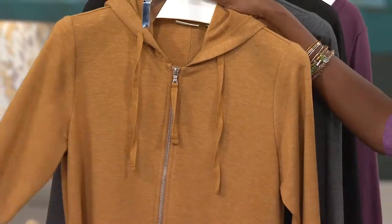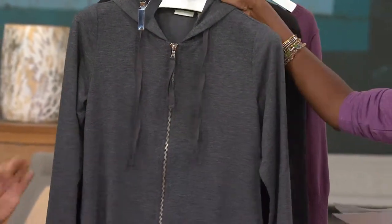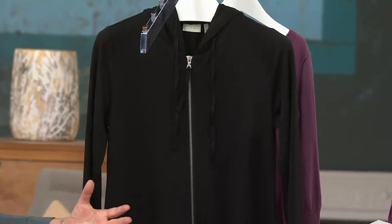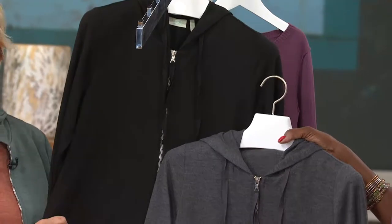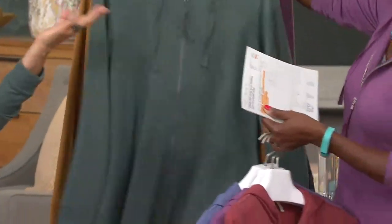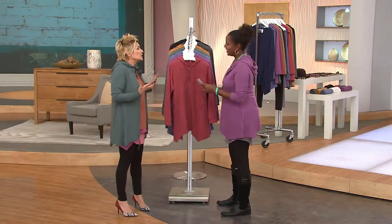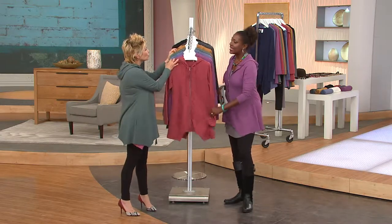Leah looked amazing in the cider this morning. This is also one of the colors I just ordered for myself after seeing it on her. I love the charcoal — a must-have because it's like a wink to that classic sweatshirt, but so much more. And the black — the black is everything, a must-have. So I really ordered the black, the charcoal, and the cider for myself. But they're just such a gorgeous palette.